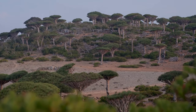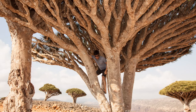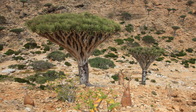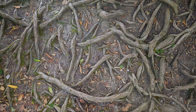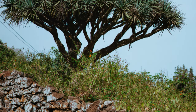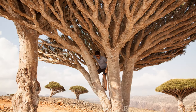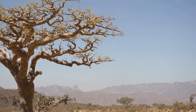The Dragon's Blood Tree is more than just a source of medicine and dye — it plays a vital role in the ecosystem. Its dense crown provides shade in the harsh desert environment, helping to protect smaller plants from the scorching sun. The tree's deep roots help stabilize the soil, preventing erosion, and it also provides habitat for various animal species. The people of Socotra understand its importance and harvest the resin sustainably, a testament to their deep respect for the natural world.